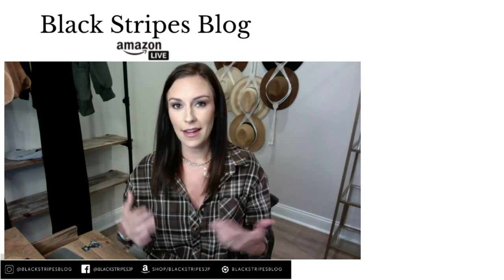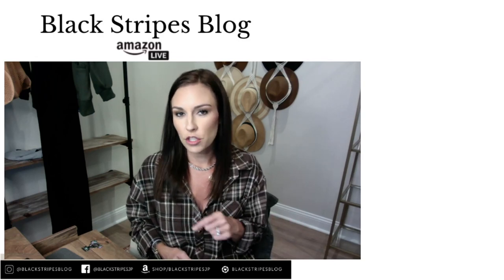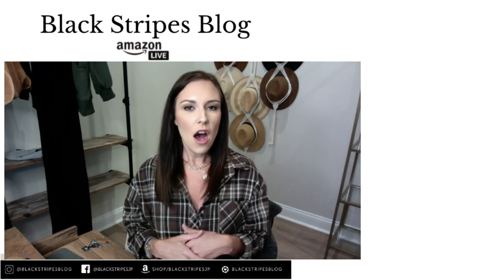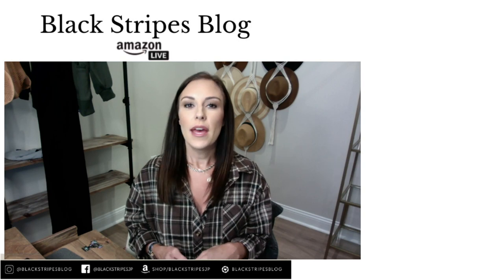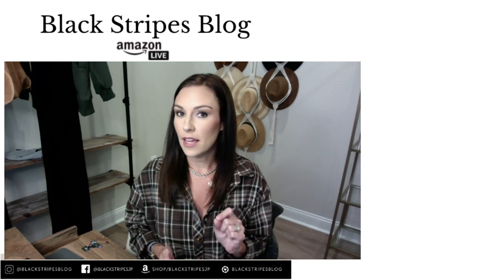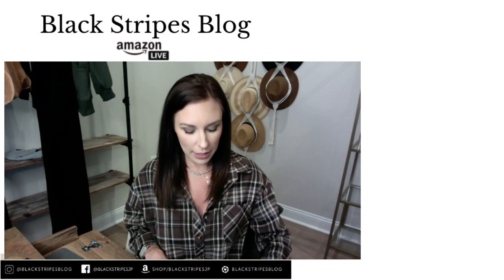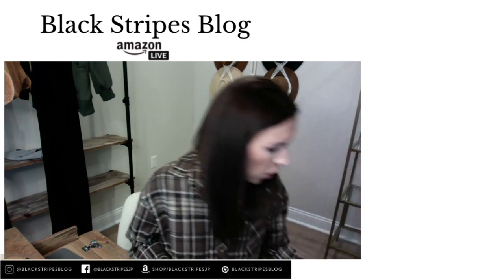If you watch this at a later time and you don't see the items below, all you have to do is click the word 'shop' and all of the items should appear. It's super easy. All Amazon Lives are pretty much the same. There is a carousel below of all of the items I will be discussing today.